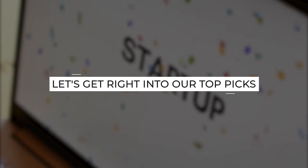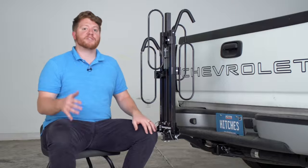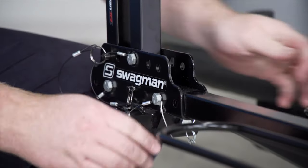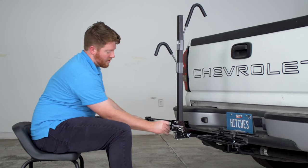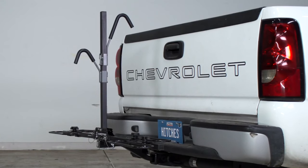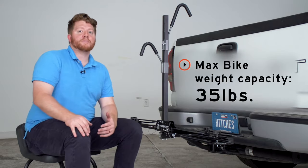Let's get right into our top picks. Number 5: Swagman XC2. The Swagman XC2 features a highly adjustable tray system, sturdy and secure ratcheting arms, and a threaded hitch pin that keeps rack movement to a minimum. Given the low price point, there are bound to be shortcomings, and the Swagman XC2 has its fair share.